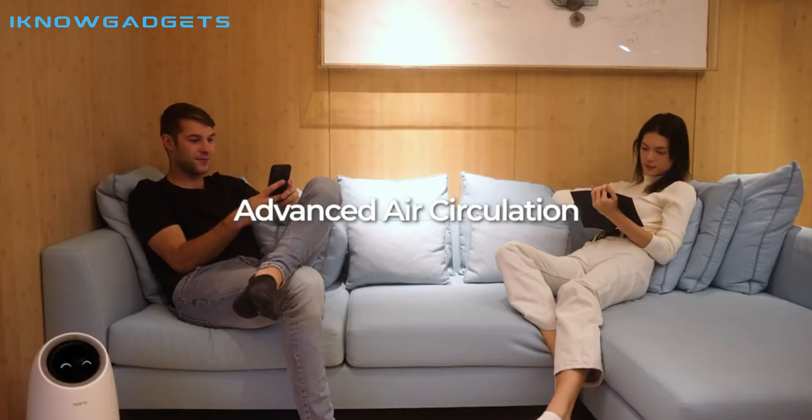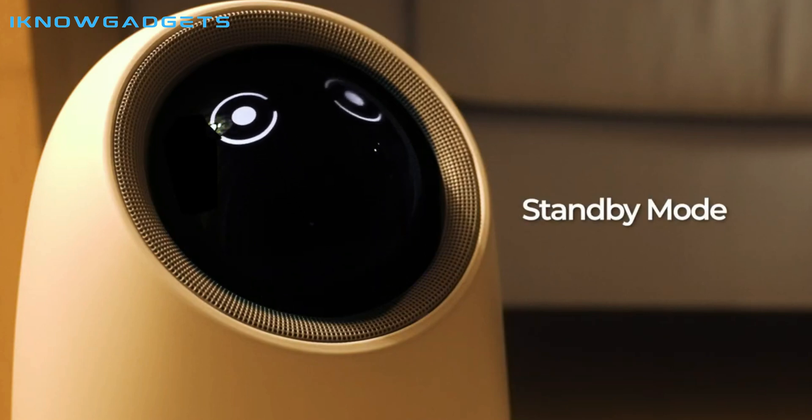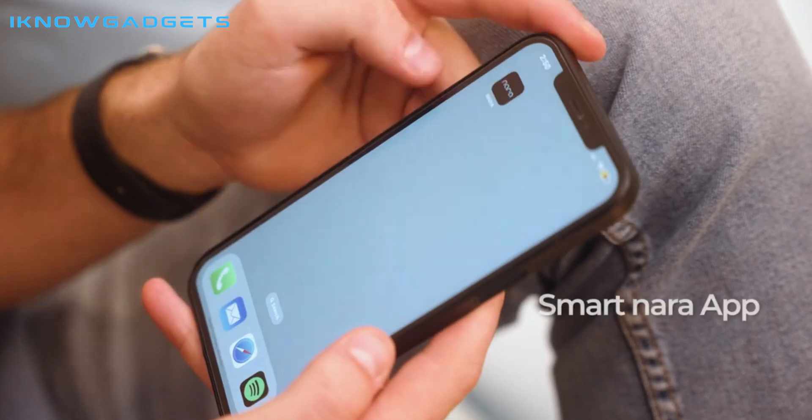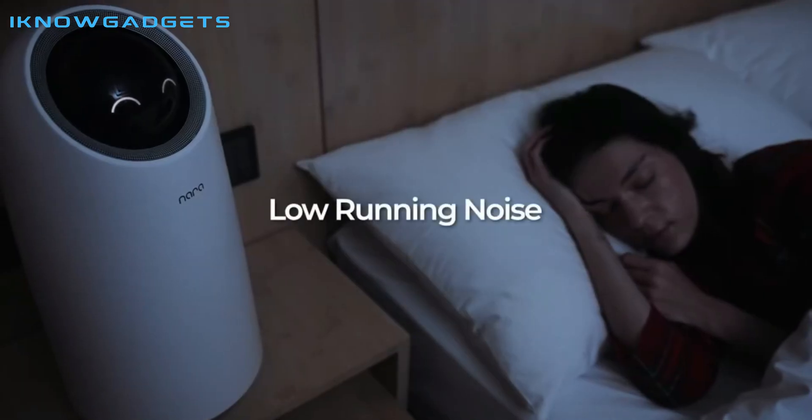The Nara Pro can purify a room up to 300 square feet in just 10 to 20 minutes, with a noise level of around 30 decibels. It also connects with smart home protocols, allowing for easy control through your phone or voice commands like Siri.